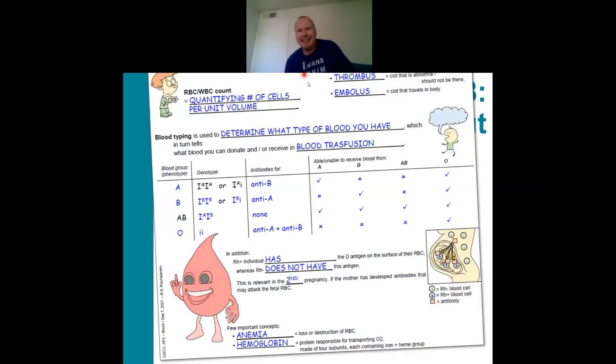Student: I have a question. I was wondering if the questions about the RH factor are going to be on the quiz — I'm still a little confused. Instructor: In the quiz, there might be a couple of questions on that. We're going to go through the quiz questions in just a second, and I'll make sure to highlight those for you. I'll make sure we cover it.